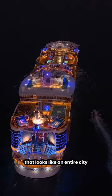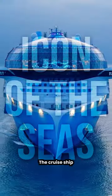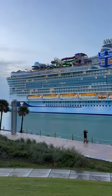A cruise ship that looks like an entire city floating in the ocean — you can have a trip on this beauty for just $4,000, which is the starting price. The cruise ship Icon of the Seas, launched by the company Royal Caribbean International Fleet, is no less than a floating paradise.